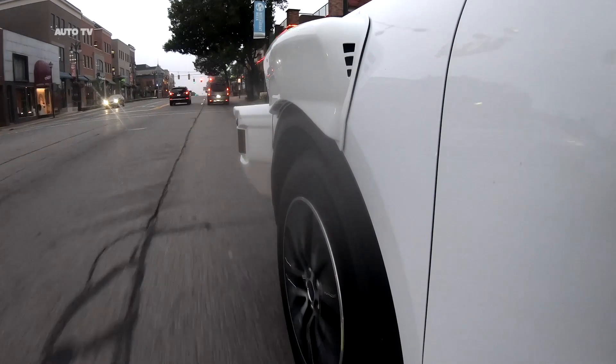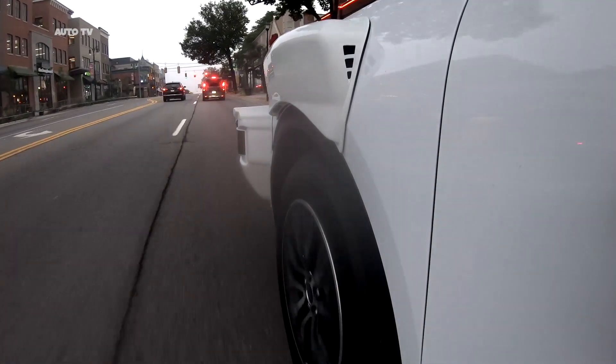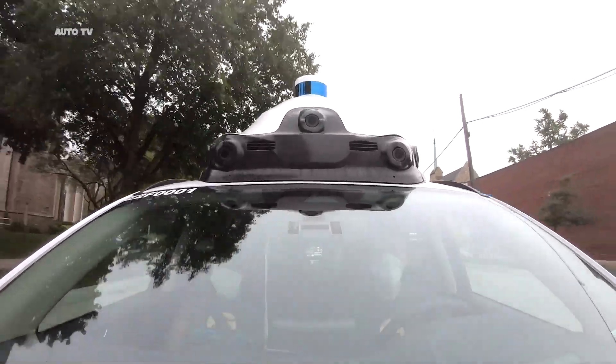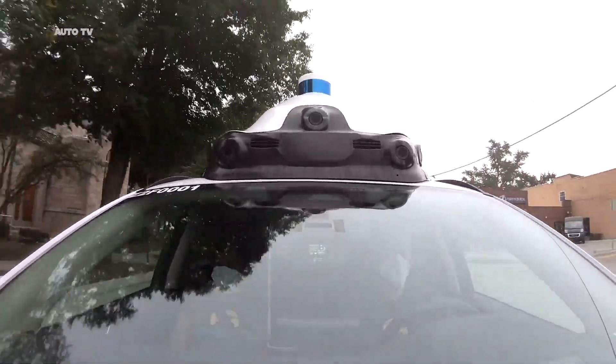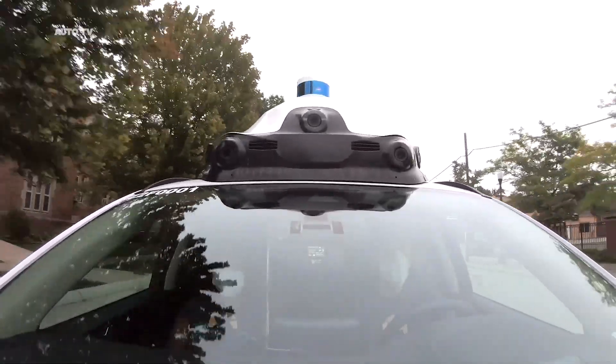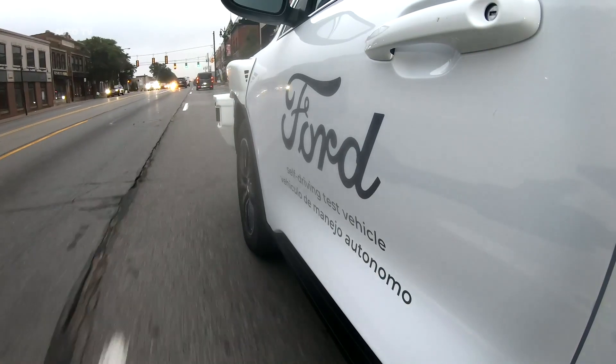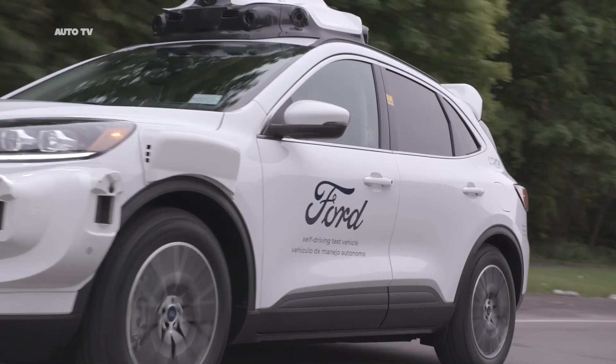With a well-defined architecture and platform in the Escape Hybrid, our team can continuously test and refine performance over the coming years to better prepare us for launch. Everything we learn while using them can be channeled directly into our self-driving service as soon as it starts serving customers.